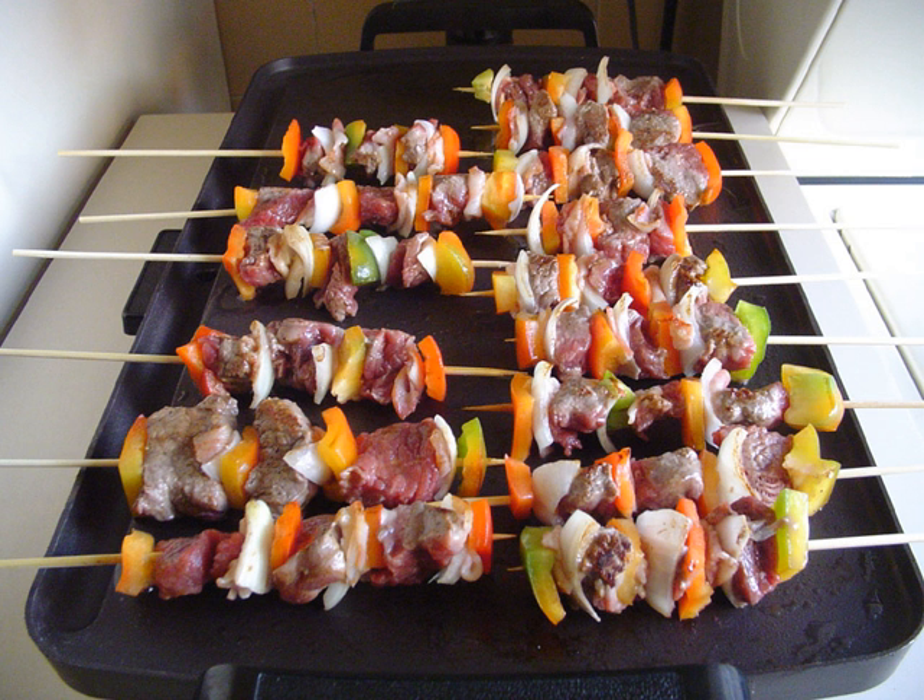Mixiote, Mongolian barbecue, Schlachteplatte — a German mixed grill dish — and Schaukau.